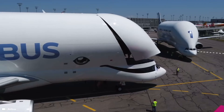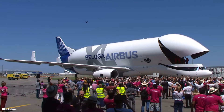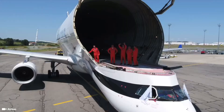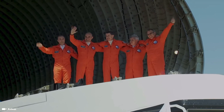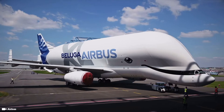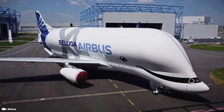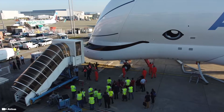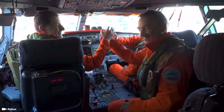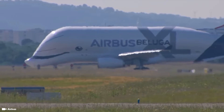Its maximum payload capacity is 50,500 kilograms. The full length of the plane is 63.1 meters long, with a wingspan of 60.3 meters and a height of 18.9 meters tall. With 30% more capacity than the original Beluga ST, the Beluga XL can carry two A350 XWB wings instead of just one. Its new fuselage is 6.9 meters longer and 1.7 meters wider than the original Beluga ST, and it can lift a payload 6 tons heavier than the original Beluga.